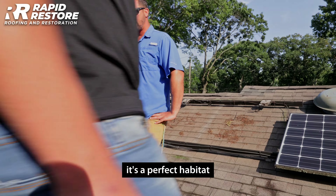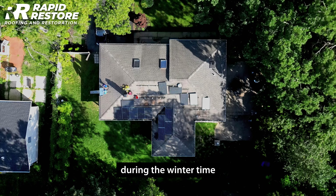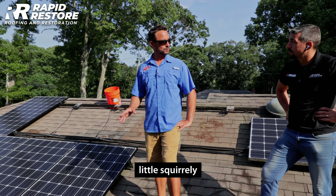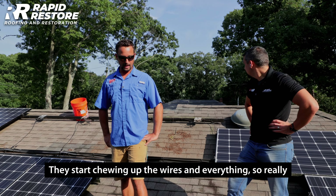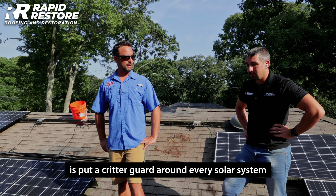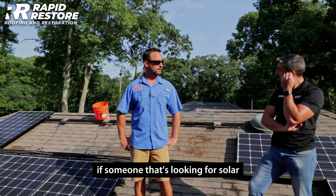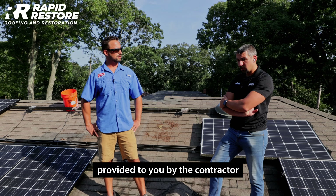Solar systems are a perfect habitat for critters to get under because the roofing is warm during wintertime — they make their nests under there and during winter months they start chewing up the wires. If I had any suggestion to give any homeowner, it's to put a critter guard around every solar system. It's usually not in the fine print of solar contracts, but if you're looking for solar, make sure that's something provided to you by the contractor.